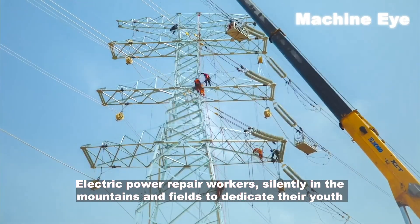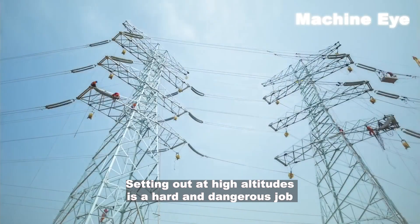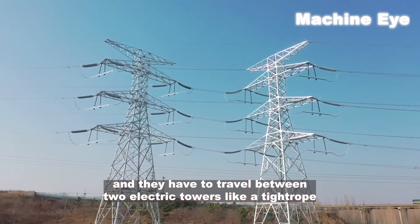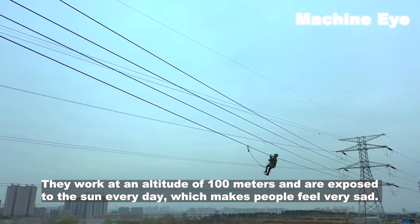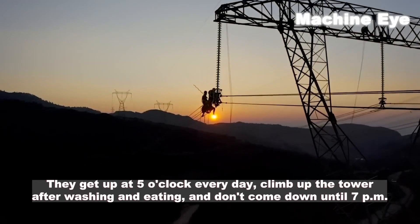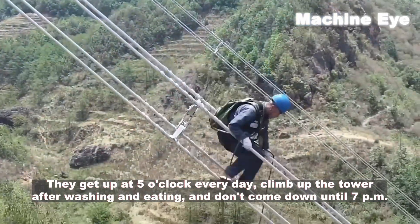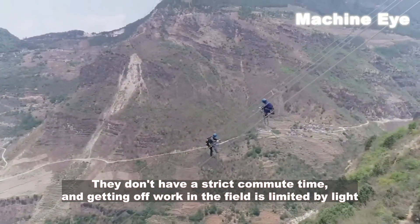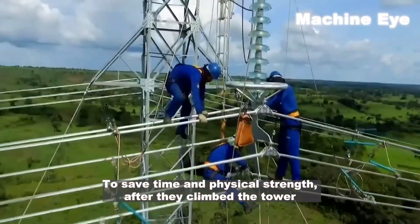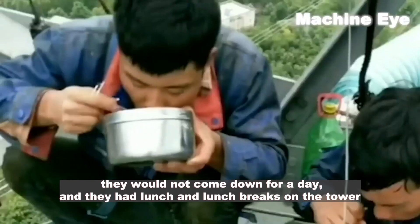These workers labor in mountains and fields, dedicating their youth and sometimes paying an even higher price. Working at high altitude means travelling between two electric towers like on a tightrope, exposed to the sun every day. They get up at five o'clock every morning, climb the tower after washing and eating, and don't come down until 7 pm. Their working hours are limited by daylight, so they squeeze every hour of light to save time and physical strength.